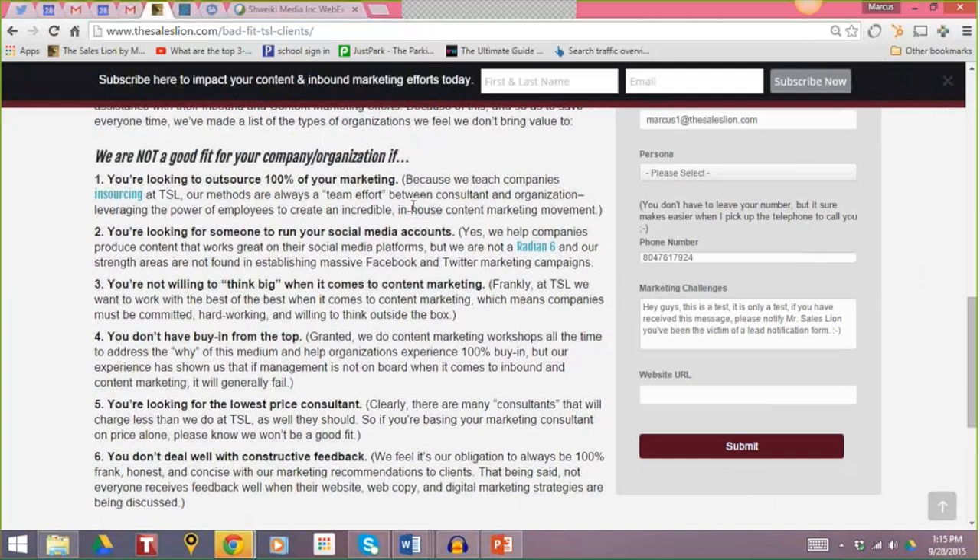At The Sales Lion, we help our clients produce content — we don't produce it for them. Most agencies produce it for them. Some people, when they read this, really like that. Some do not. But the great thing is when they read this, they self-qualify immediately. When they contact us and fill out that contact form, there's a much higher chance we're going to be a better fit — rather than having a sales conversation where we realize we're not a good fit for each other.